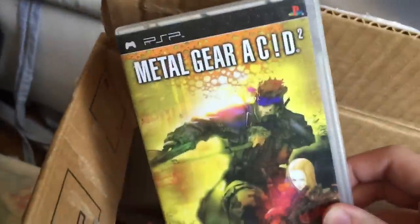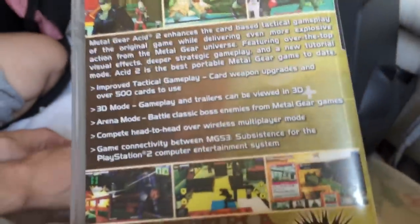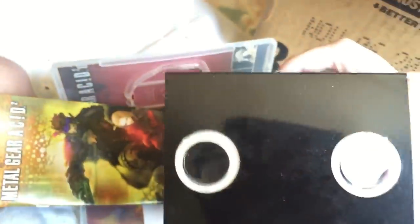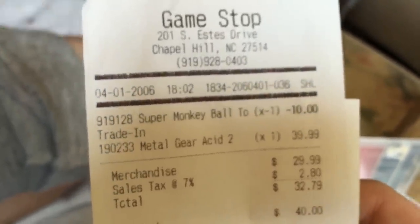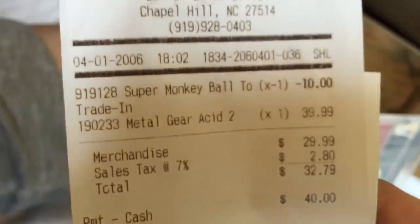Metal Gear Acid 2. This game was crazy because it came with a 3D mode — gameplay and trailers can be viewed in 3D. You wrap this thing around your PSP. This is the first Oculus, man. Tobit Acid, Solid Eye — that's buck wild. What did I buy that day at GameStop? I bought Super Monkey Ball, then traded it in — maybe because I was getting Monkey Ball Deluxe. I got 10 bucks for it and bought Metal Gear Acid 2 for $40. That GameStop does not exist anymore. Rest in peace.